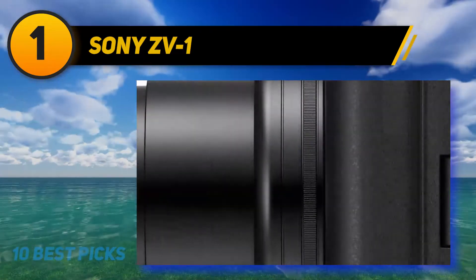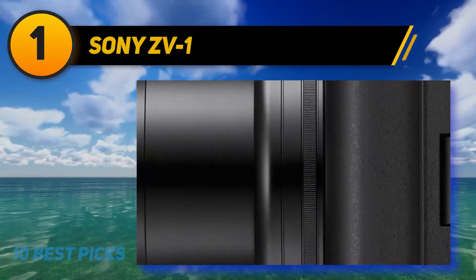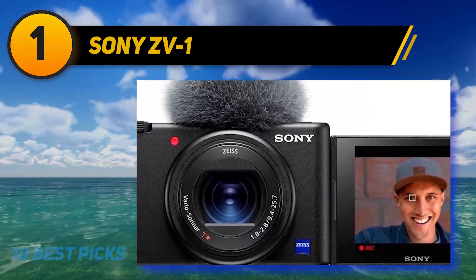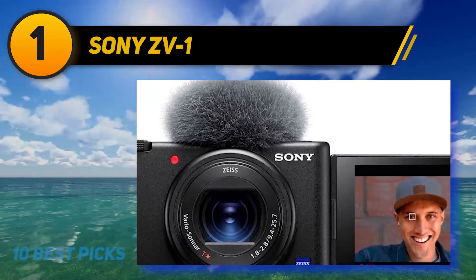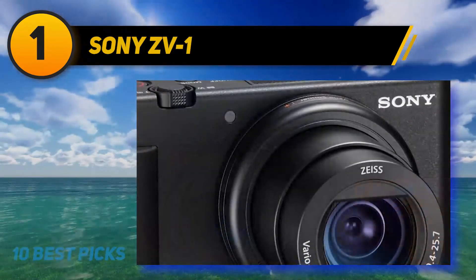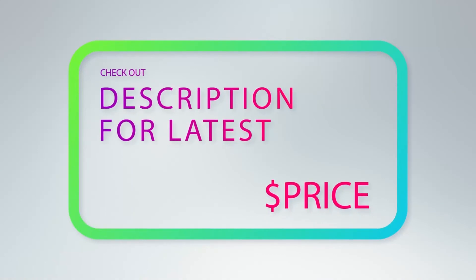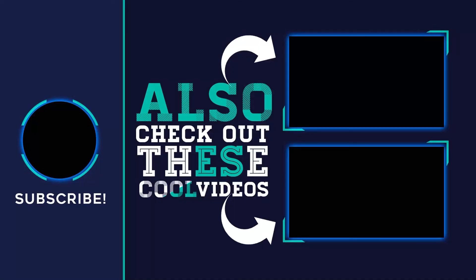While Digital Trends has yet to fully test the Sony ZV-1, it is already popular with numerous bloggers who had hands-on time prior to launch. Combined with our experience with Sony's RX100 series, we feel confident recommending it. For more information and pricing, check out the product links in the description underneath the video. Thank you for watching — please subscribe to the channel, share this video, and hit the like button.